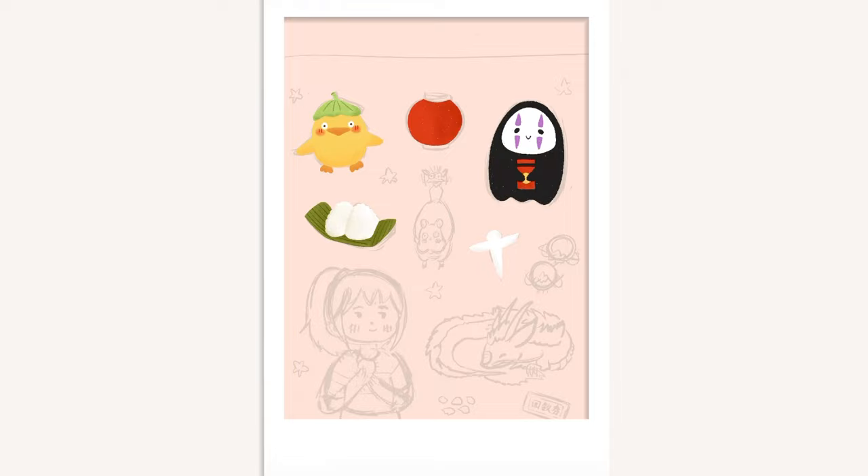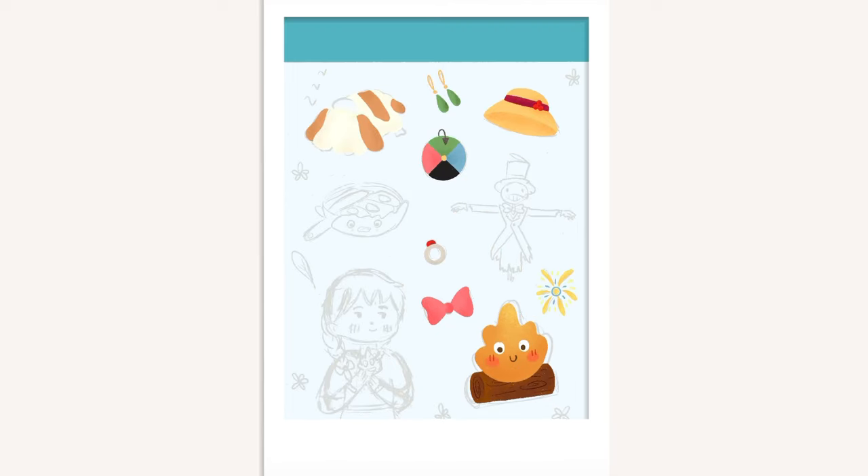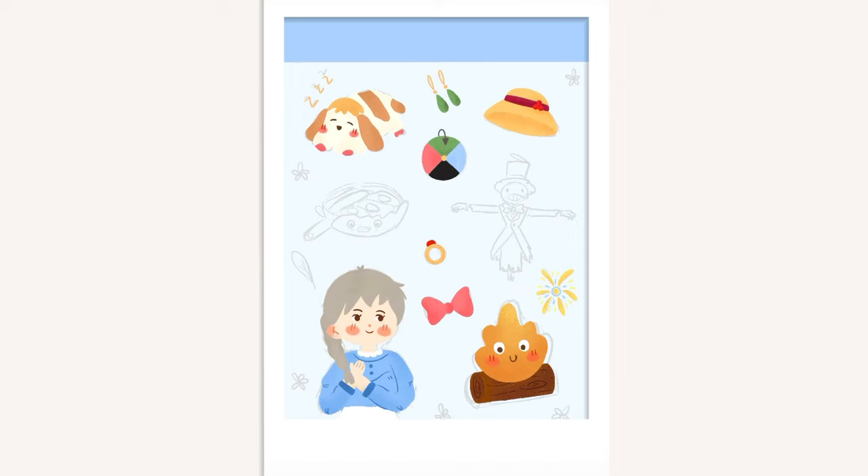There's Totoro, Kiki's Delivery Service, Spirited Away, and Howl's Moving Castle. I have always loved Studio Ghibli movies ever since I was a little kid, so I thought of making these Studio Ghibli inspired sticker sheets to connect with my inner child.